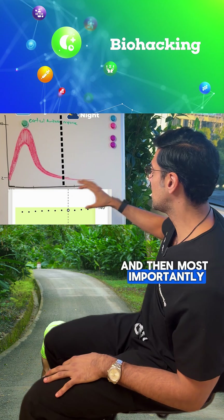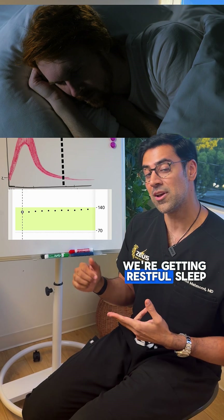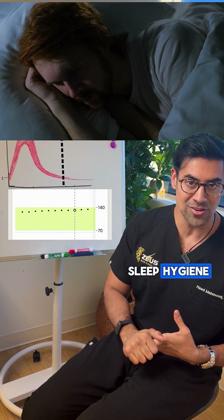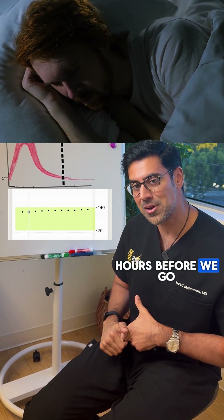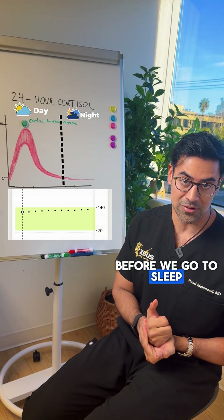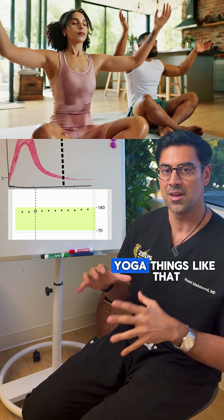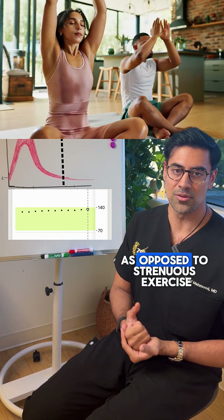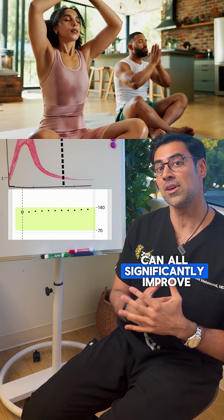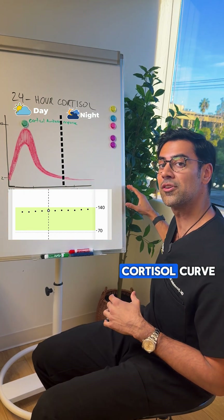Most importantly, the night before, make sure you're getting restful, uninterrupted sleep with good sleep hygiene — not using bright lights two hours before bed, not using your phone two hours before bed, and optimizing stress management through mindfulness, breathing, or yoga at night rather than strenuous exercise. All of these can significantly improve and enhance our output by following our natural cortisol curve.